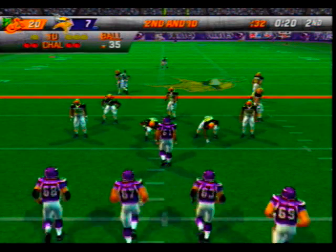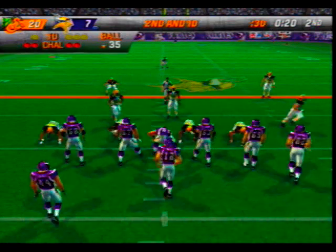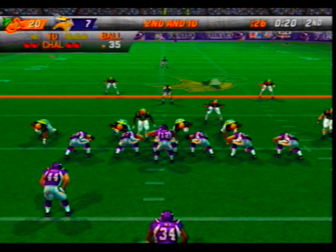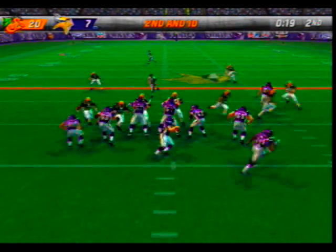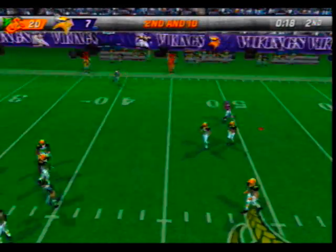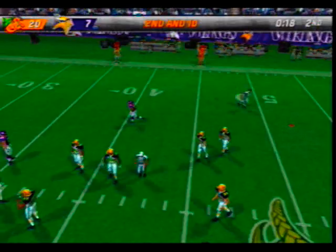Second down, ball on the 35-yard line. The visiting team come out on a 4-3. Dropping back with the throw — nearly intercepted. Gore was his intended target. Washington was there on the cover.